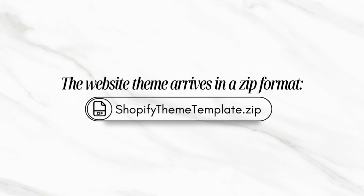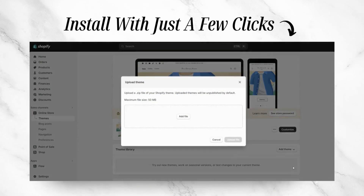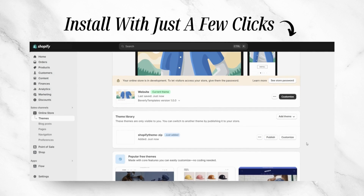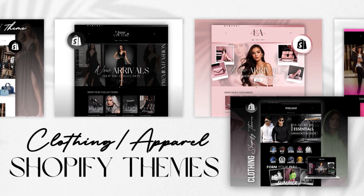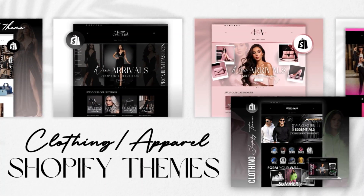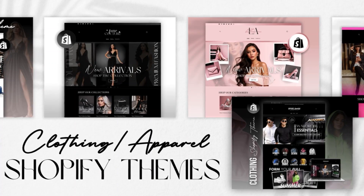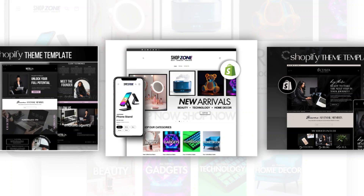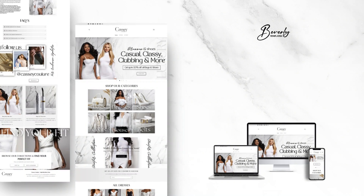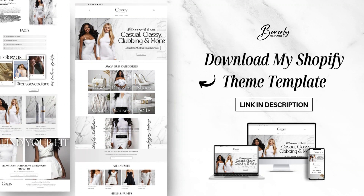Each theme comes as a zip file which you can easily upload right into your Shopify account. Just head to your themes page, click add theme, and upload the file. Once it's installed, you can publish it and start customizing it with your products, branding, and content. Every theme bundle includes a step-by-step installation guide with screenshots to walk you through the process from start to finish. If you're ready to save hours of design time, you can grab one of my Shopify themes from my website, linked in the description box.